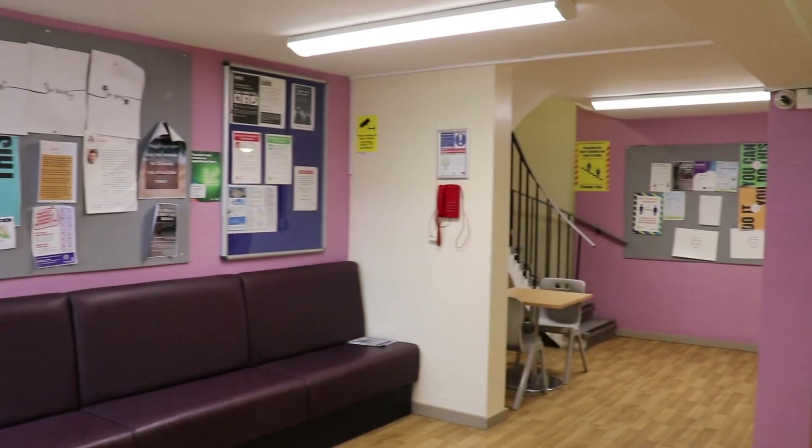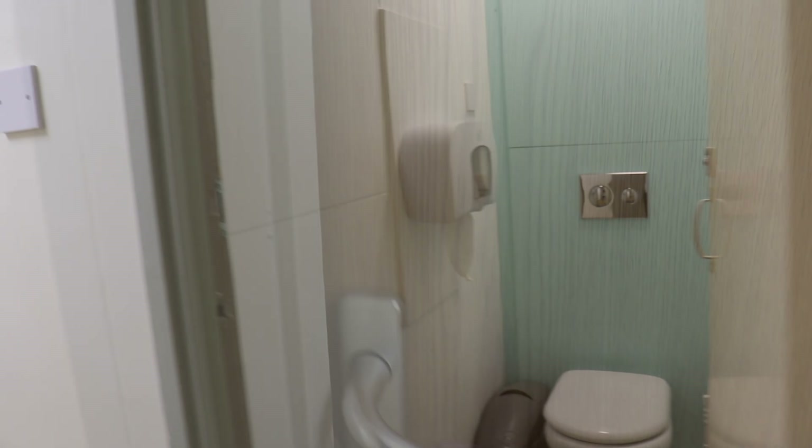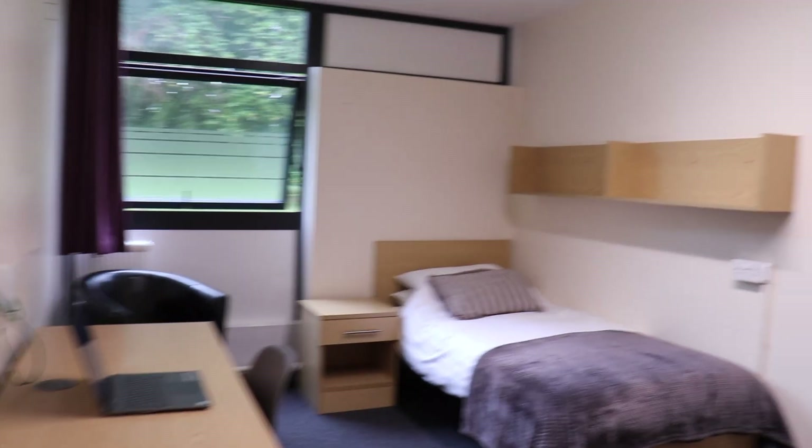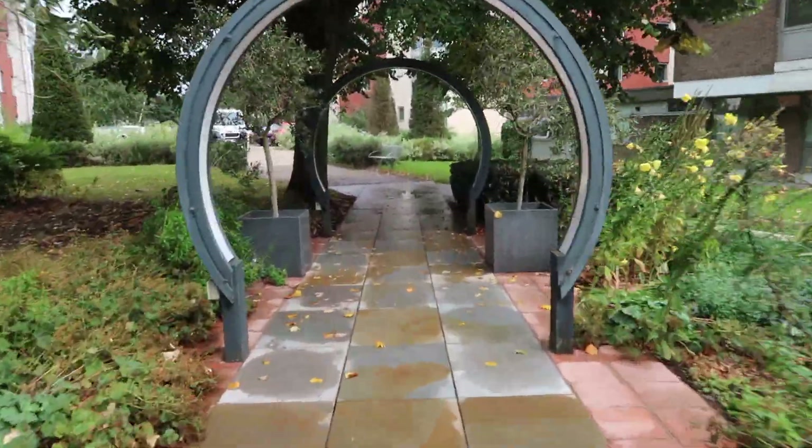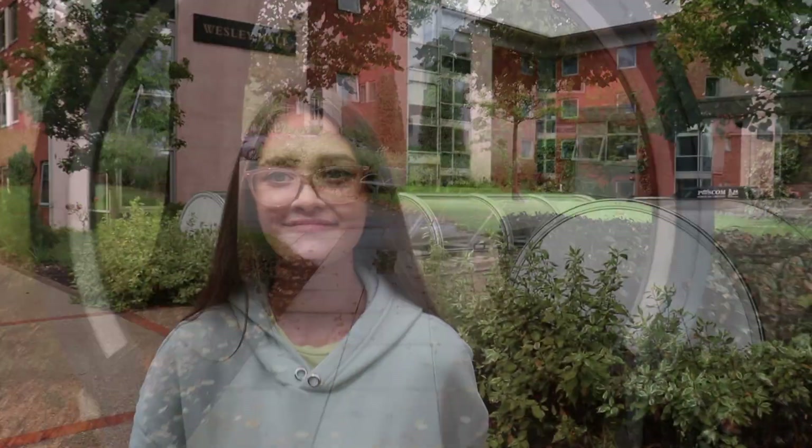Welcome to Angela Halls. I actually already have a full video showing you all the halls on my channel, which I'll link up here if you would like to see. But this is Angela. Welcome to Wesley Halls. And welcome to Newman — they're right next to each other.